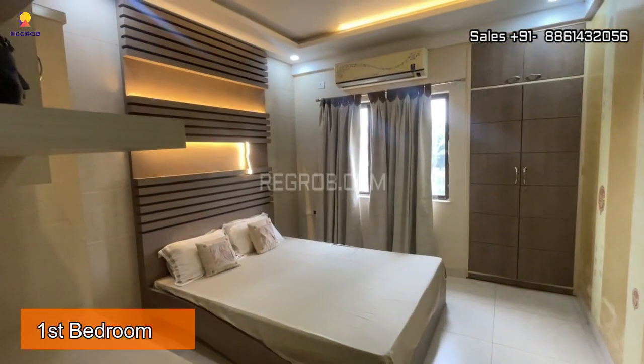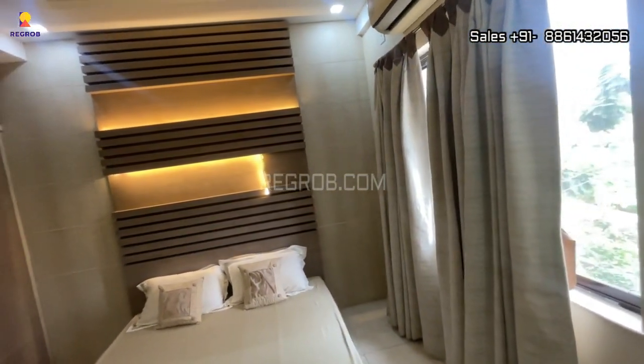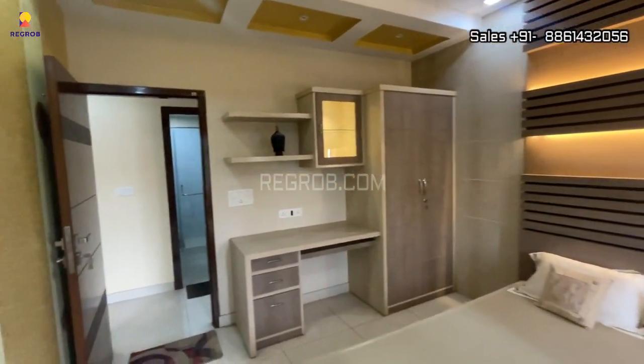Just opposite to this we have the first bedroom of this flat. The room is well ventilated.